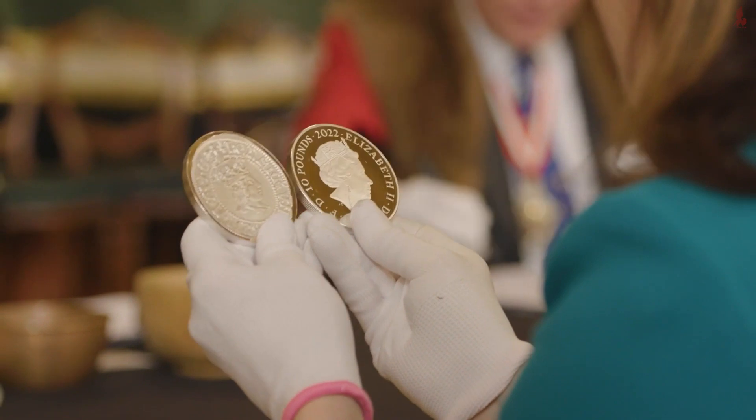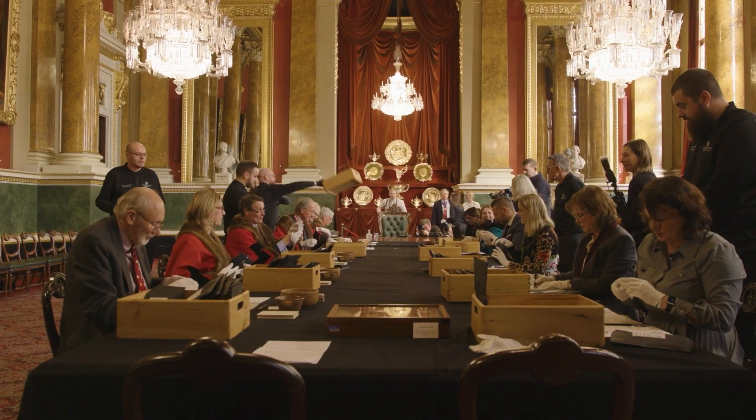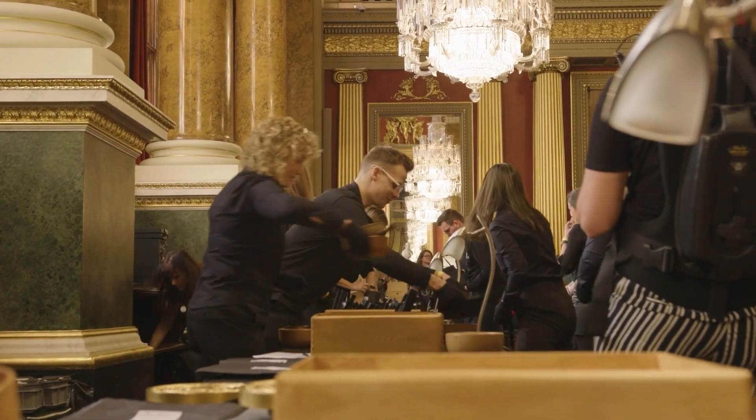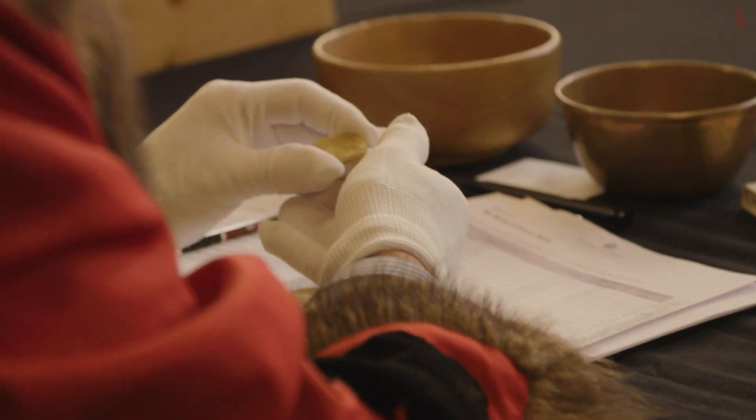The jury is made up of livery men and women of London traditionally, and they are selected to conduct the trial, which involves sampling the coinage produced here at the Royal Mint over the last 12 months. That coinage is then subject to a number of quality tests including purity, size, and weight of the coinage.